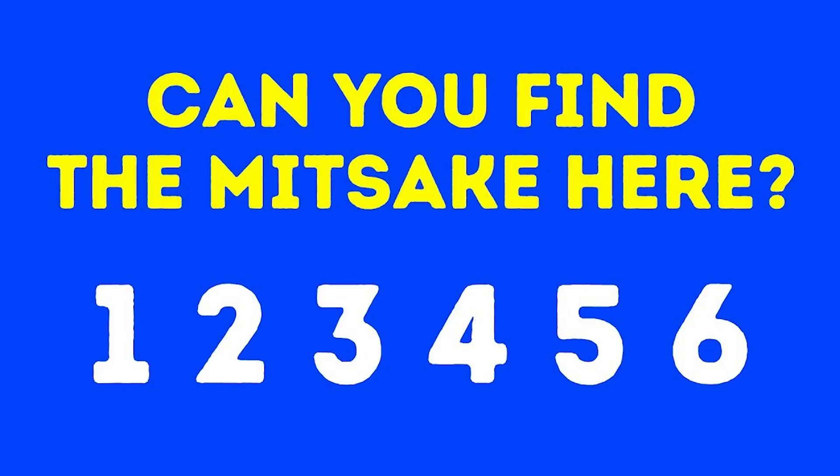Take a look at this image carefully — can you see a cat or a crow? This optical illusion is so good that Google can't figure out what the answer is. Comment down below your answer; I'm interested to hear what you have to say.